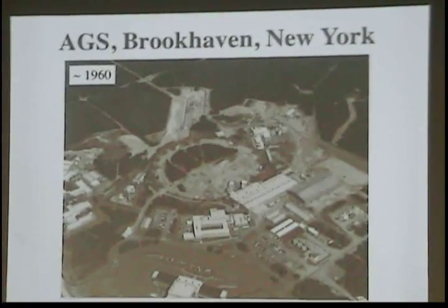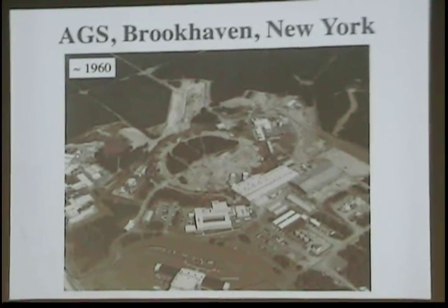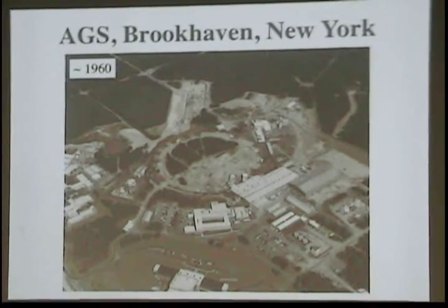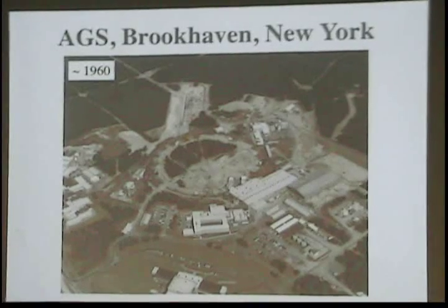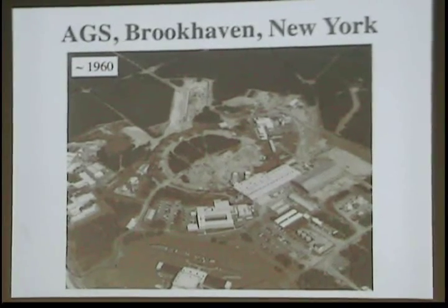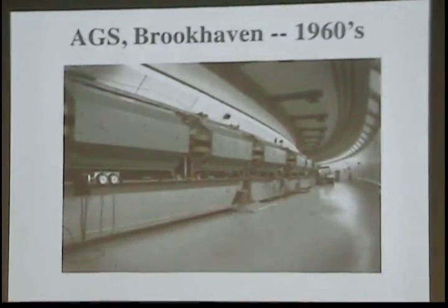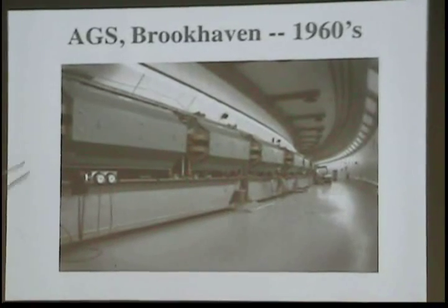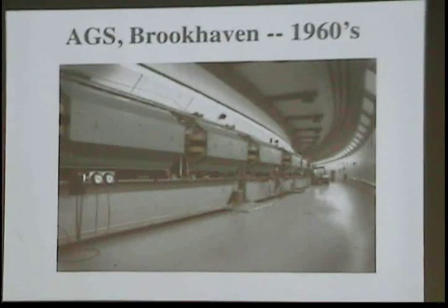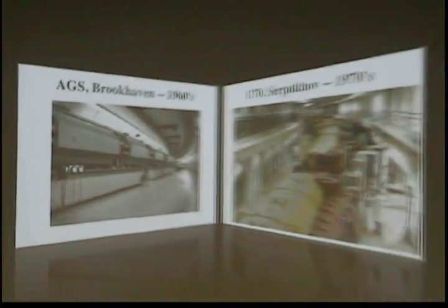Brookhaven got back in the game with the alternating gradient theory, using alternating focusing and defocusing magnets. They built a machine called the Alternating Gradient Synchrotron in the early 1960s. This was the footprint of it under construction. It was a bigger machine but with much more compact magnets. Instead of those huge things you could stand on top of, this was maybe six feet tall total, and these compact magnets could achieve much higher energies than previous synchrotrons.